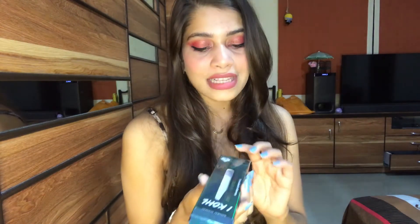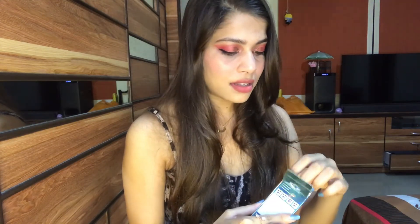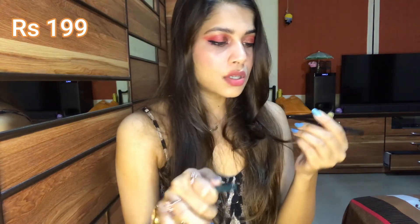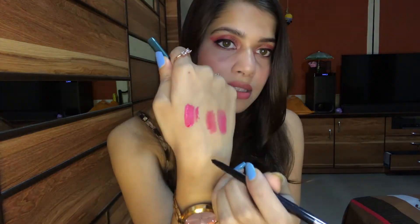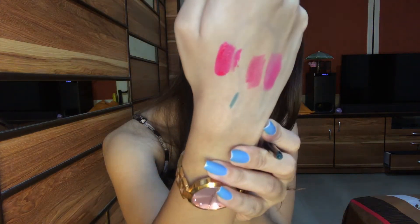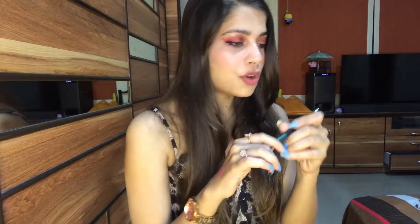The next thing I purchased from Nykaa is the VLCC Kajal. I wanted a colored kajal, so I went for this green color kajal. It's pretty inexpensive — I think I got it for around 180 rupees. This is how the pencil looks and it's very pigmented too. You can see the color — it's a beautiful green, a great option if you already wear black kajal.